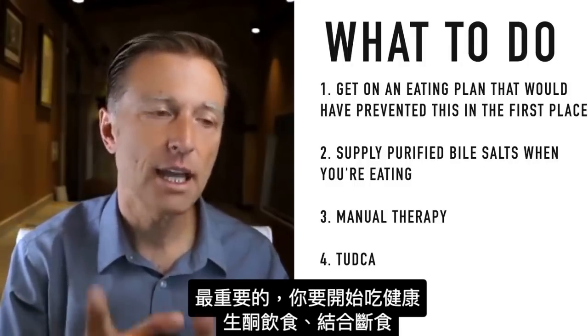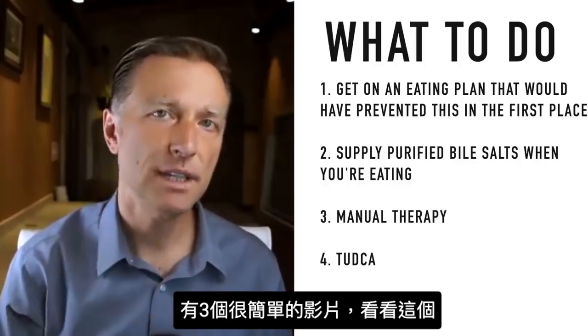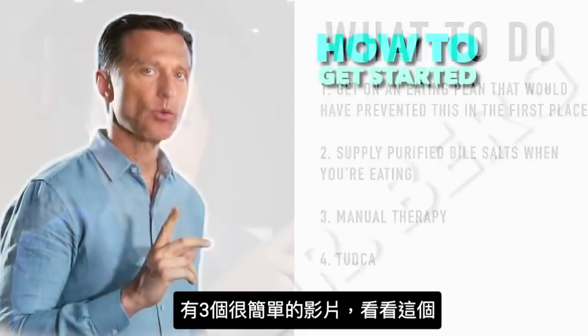The most important thing you need to do right now is get started with the eating plan — a healthy keto plan with intermittent fasting. I've put three simple videos up on a playlist — check it out.